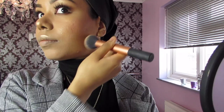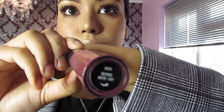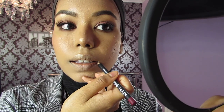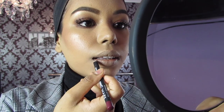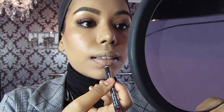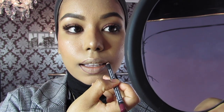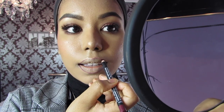Then I'm going to go ahead with the Bare Minerals lip liquid matte in the color Devious and the NYX lip pencil in Copenhagen. I'm going to use the lip liner first to line my lips — always start from the corners. I don't like to overdraw my lips because I feel my lips are already big enough, and overlining just doesn't look right on me. Do what fits you and what you find comfortable.